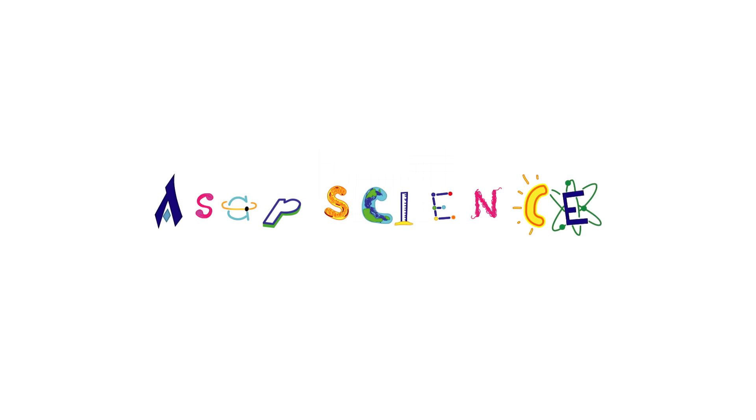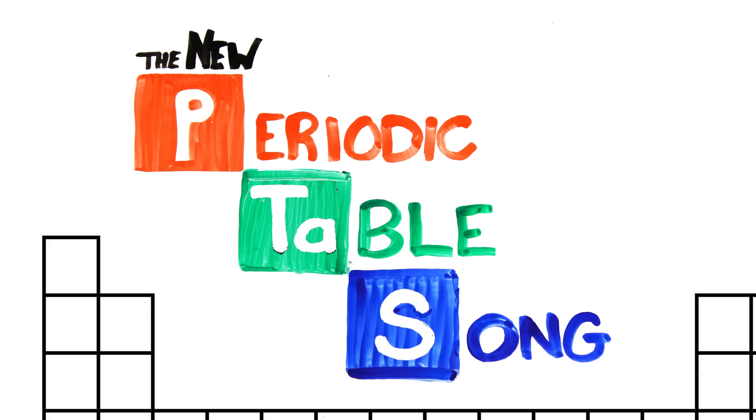ASAP Science presents the Elements of the Periodic Table.